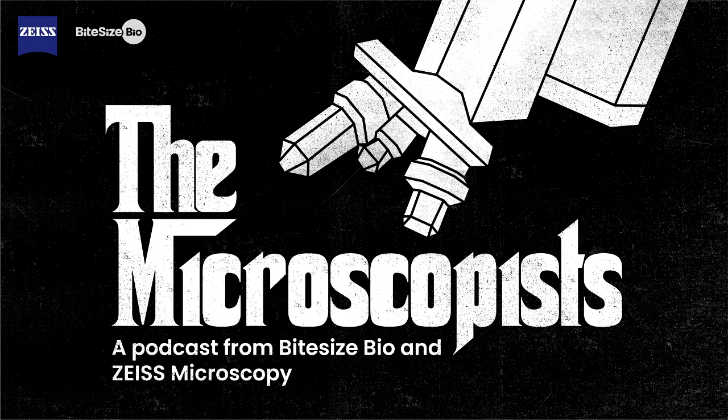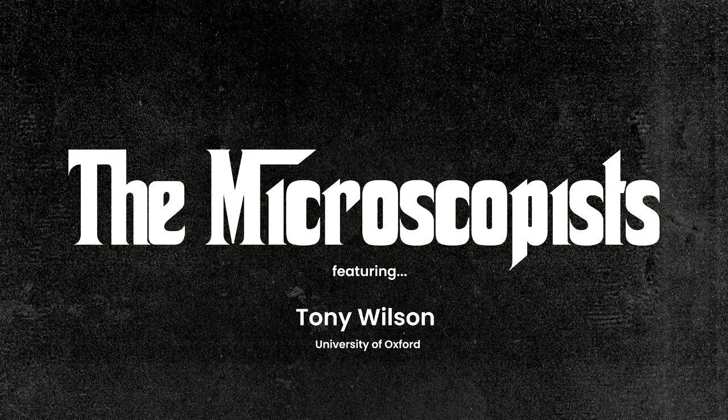Welcome to The Microscopists. In today's episode, I stepped into a brief history of how confocal microscopy came to be with one of its pioneers, Tony Wilson, from the University of Oxford. Wearing his cowboy hat and boots throughout most of the interview, Tony talked about his passion for cattle, his Jaguar, and Yorkshire cricket, and how finding life scientists for this new technique was not as simple as you may now think.